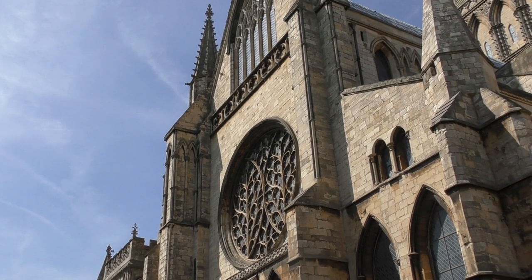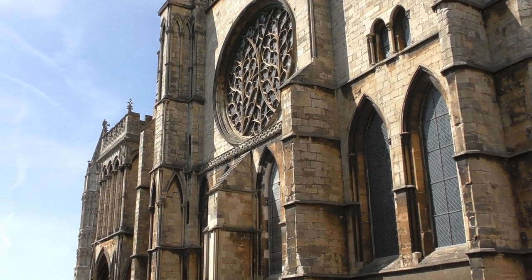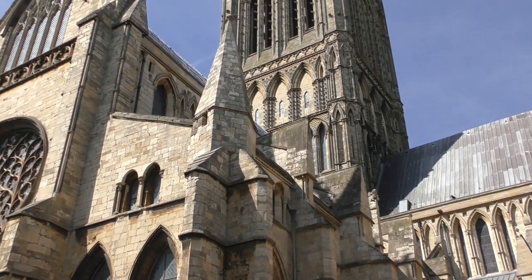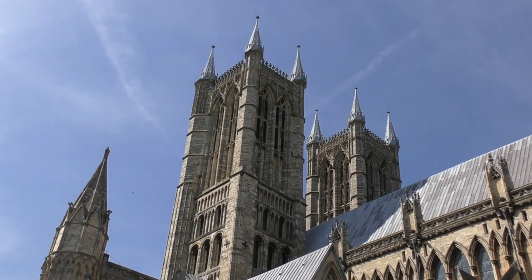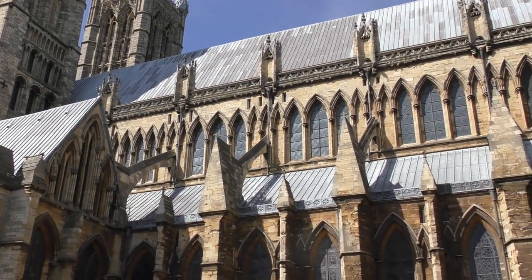Lincoln Cathedral is actually a very special place. It was first built in the 11th century but then continued being built up into the high Middle Ages. It once held a copy of the Magna Carta and was also once the tallest building since the Great Pyramids of Giza.